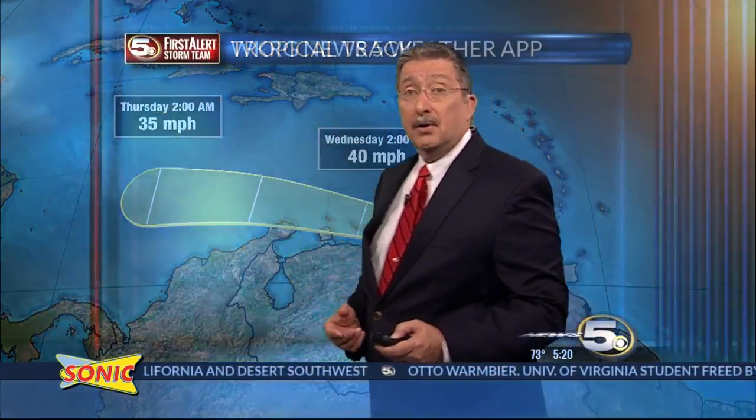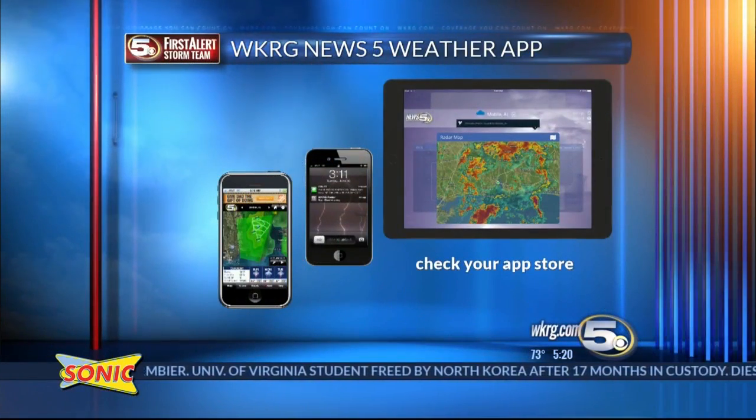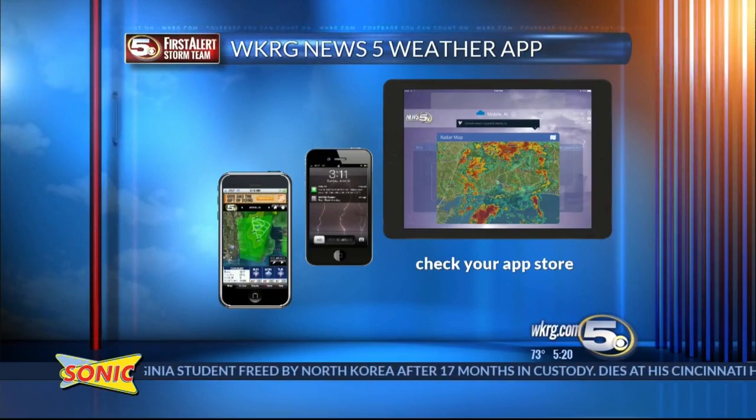As Brett moves across the central Caribbean it's going to fizzle out — it will not threaten you. So get News 5's free weather app, available on your app store. It has a great tropical section and will tell you among other things the latest on these systems.